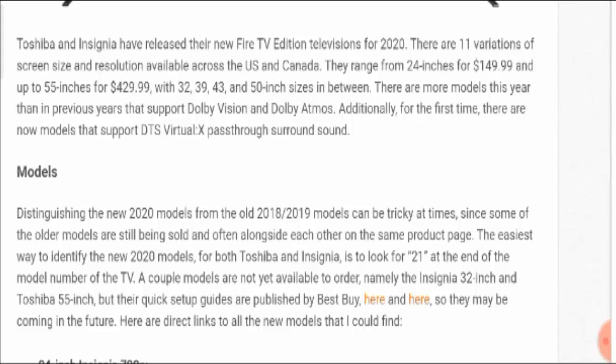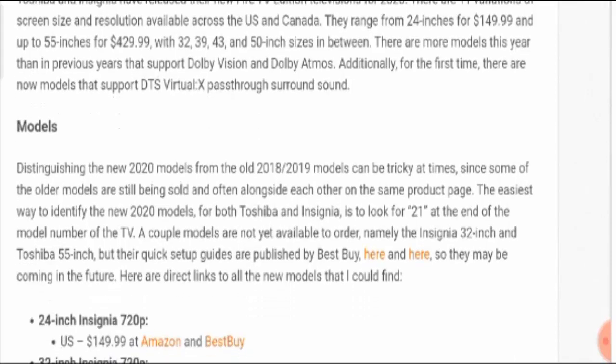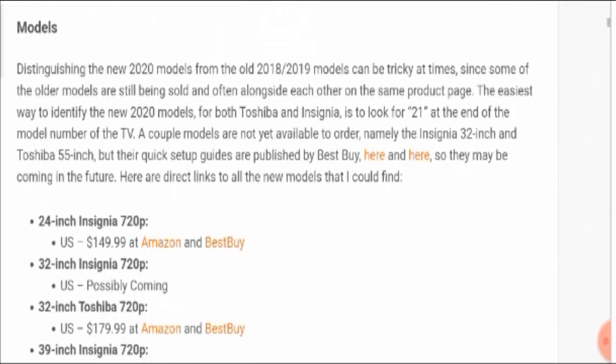There are more models this year than in the previous year that support Dolby Vision and Dolby Atmos. Additionally, for the first time there are new models that support DTS Virtual X pass-through surround sound system.